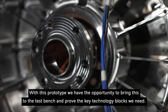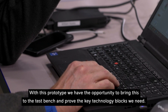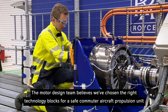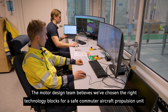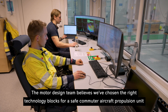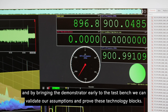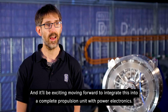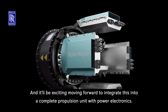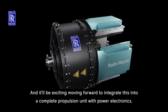With this prototype we have the opportunity to bring this to the test bench and prove the key technology blocks we need. The motor design team believes we've chosen the right technology blocks for safe commuter aircraft propulsion, and by bringing a demonstrator early to the test bench we can validate our assumptions and prove these technology blocks. It'll be exciting moving forward to integrate this into a complete propulsion unit with power electronics.